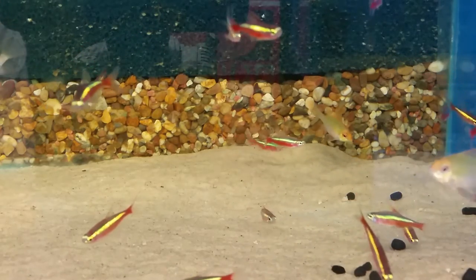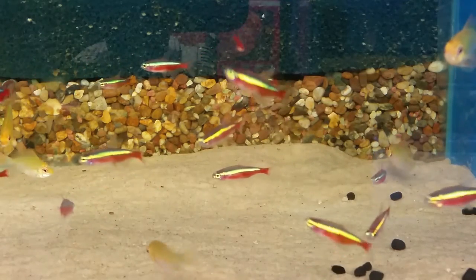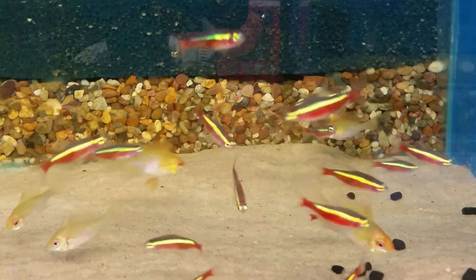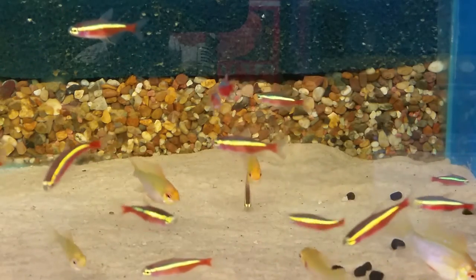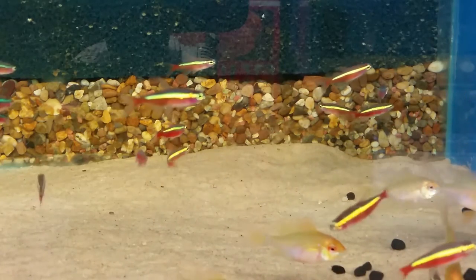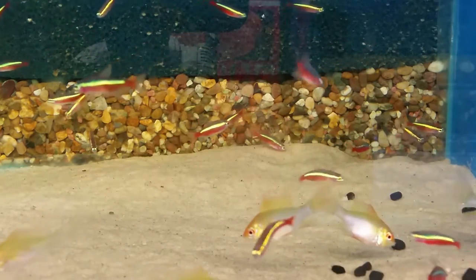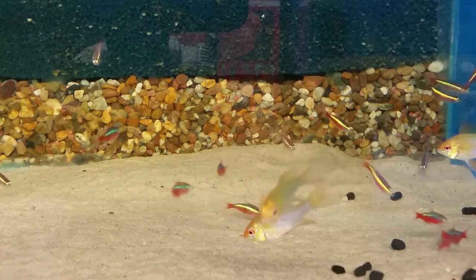It's part of the Characidae family, which contains all of your tetra species — for instance your Neon Tetra, your Black Neon Tetra, and even up to your Red-bellied Piranha and Pacu. All part of the same family, so it is quite a large and diverse family from South America.